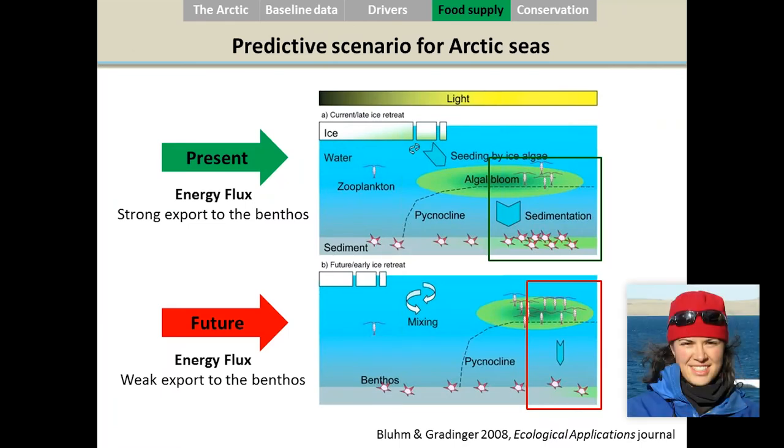Compared to the current view of energy flux, we expect a weaker export of algae to the benthos in the future. With sea ice melting earlier in spring and summer, and the algae bloom arriving later — when zooplankton will be present to consume it — less algae will reach the seafloor for the benthos. We therefore expect to see less benthos on the seafloor at some places in the Arctic.